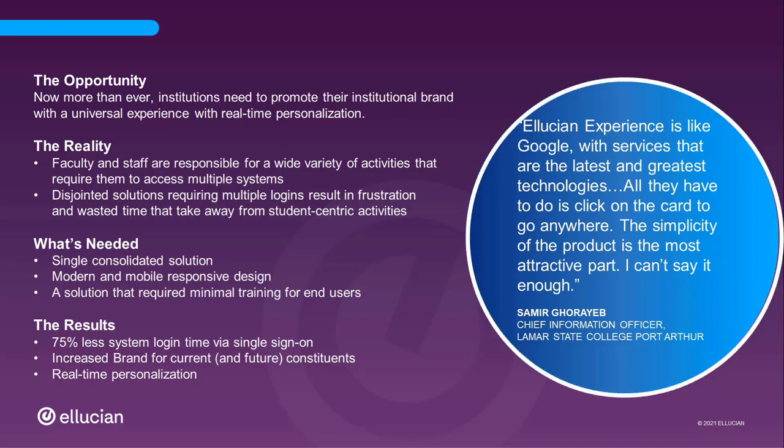One CIO says: Ellucian Experience is like Google with services that are the latest and greatest technologies. All they have to do is click on the card to go anywhere. The simplicity of the product is the most attractive part — I can't say it enough.